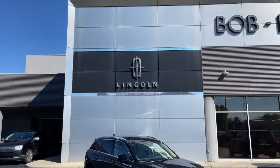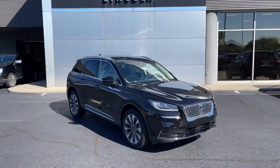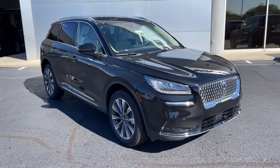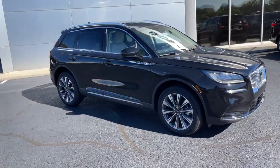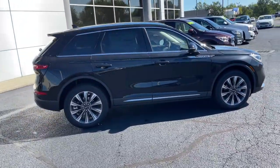Get acquainted with the 2021 Lincoln Corsair. Here's a handsome, capable Lincoln Corsair, the high-end compact SUV that prioritizes luxury and security while it handles every task with ease.